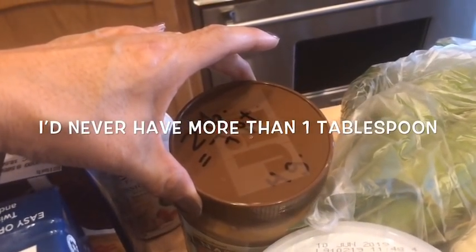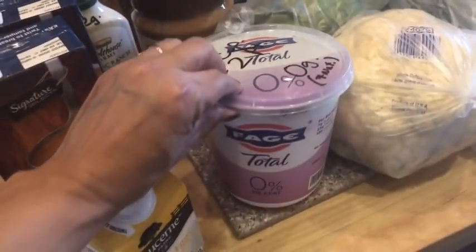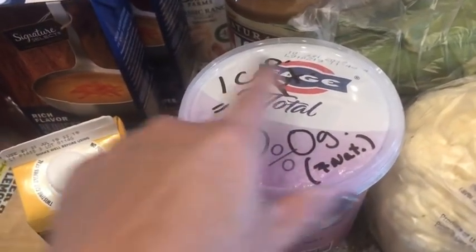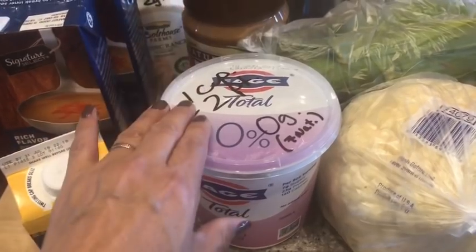Two tablespoons is seven points, and then it's four grams of sugar in that one serving. This is what I get for me — the yogurt. It's just plain Greek yogurt. One cup is two points, zero grams of added sugar. Be aware — there's seven grams of natural sugar that comes in the dairy, but there's no added sugar, so I'm not going to count that.